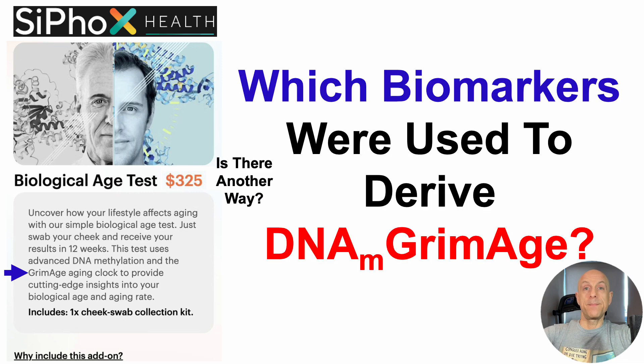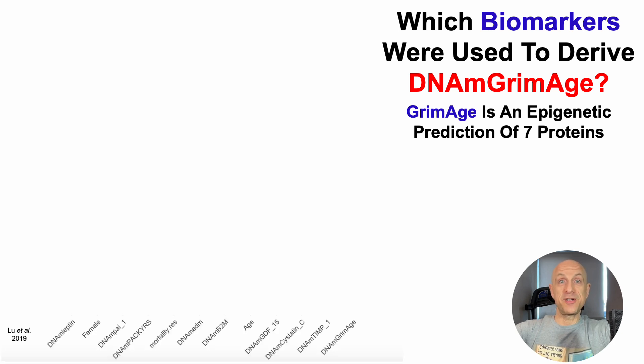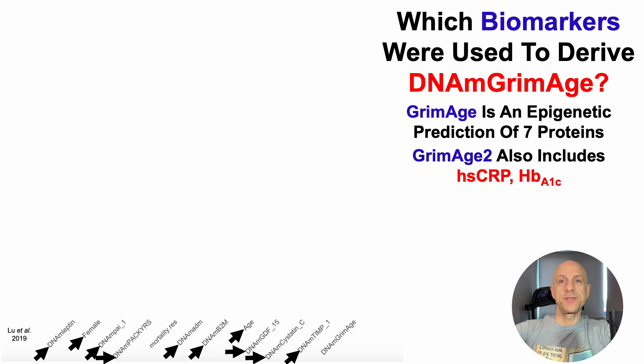Which biomarkers were used to derive Grimmage? Grimmage is an epigenetic prediction of 7 proteins: the epigenetic estimation of leptin, PAI1, adrenomedullin (ADM), B2M (beta-2 microglobulin), GDF15, Cystatin C — which shouldn't be a surprise if you're familiar with the channel — and TIMP1. There were also three other variables that went into the prediction of Grimmage, including sex, smoking, and age.